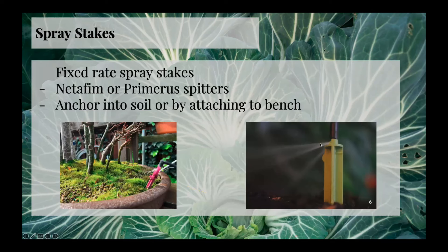Let me just wrap up with the emitters. These are fixed rate spray stakes, and this is a variable spray stake. This is a fixed rate spray stake — WYSIWYG, what you see is what you get. Netafim on the left, and then on the right this Primaris spitter — I see a lot of these, they're pretty popular in the bonsai circuit. Peter T uses these. They're available at like Drip Depot. These are not pressure compensating. You can either attach them to an emitter or punch them directly into your main line.